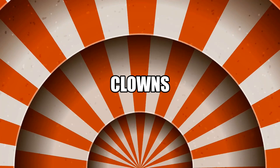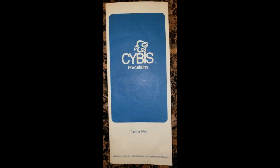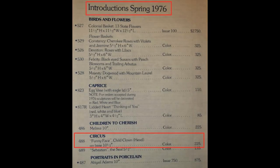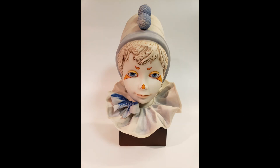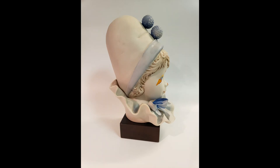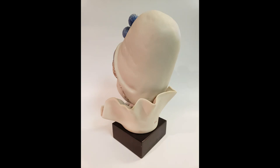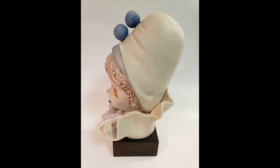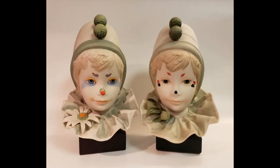An audience favorite in every circus show has always been the clowns — the more clowns the merrier. Cebus made no exception, offering ten different clown renditions in porcelain. The first clown Cebus introduced was the iconic child clown head, Funny Face. Released in 1976 as design number 488, Funny Face measured ten and a half inches tall with a retail price of $225. The Funny Face clown head would be offered in a total of four variations.